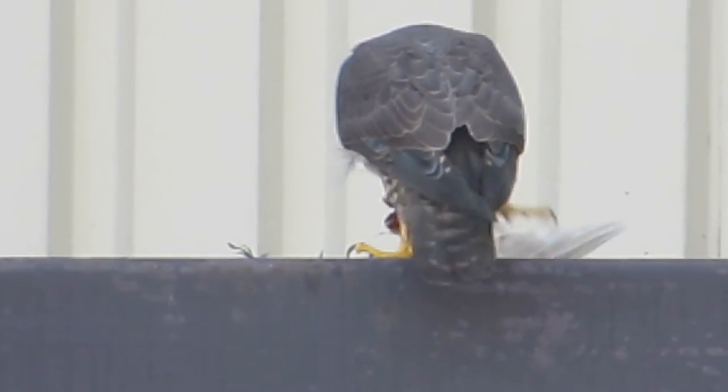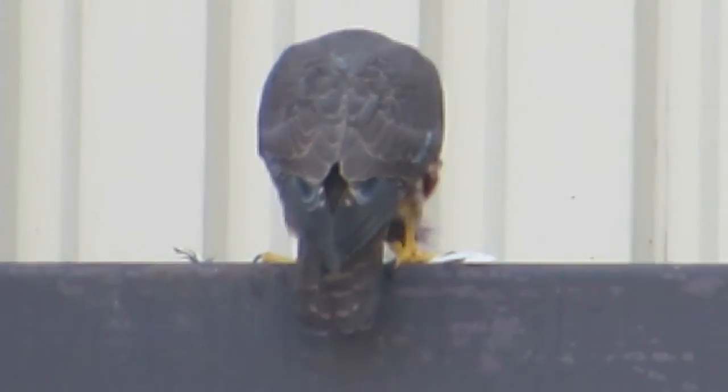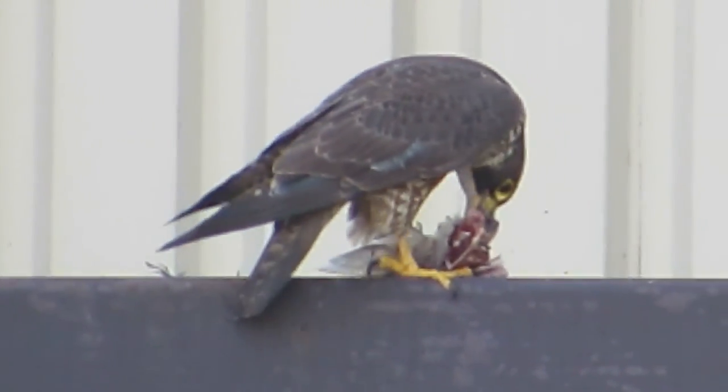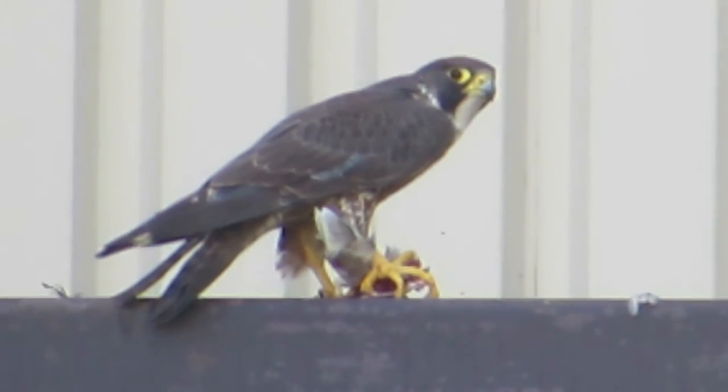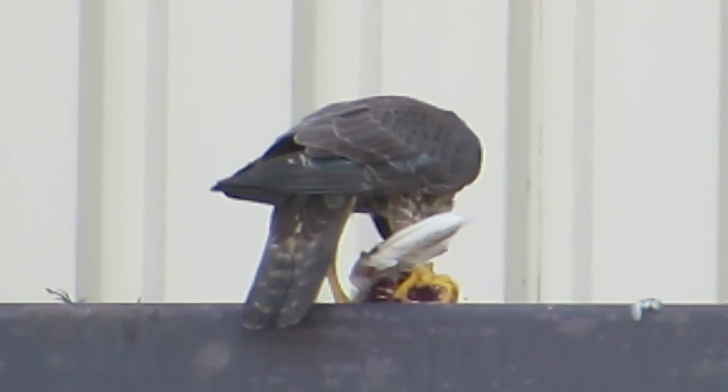Here's our peregrine falcon. He was off on a hunt and sailed back here to the Boeing Aerospace Building with his pigeon. He's been working on that. There, he's turned around now — it was a nice profile shot. He's eating his food here.